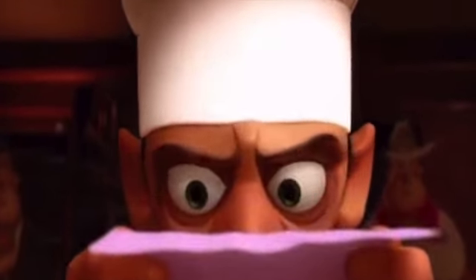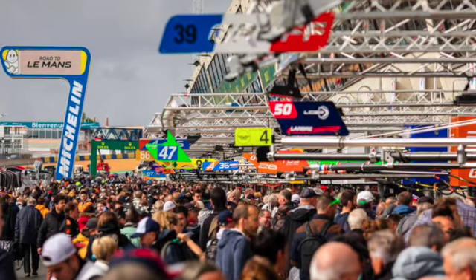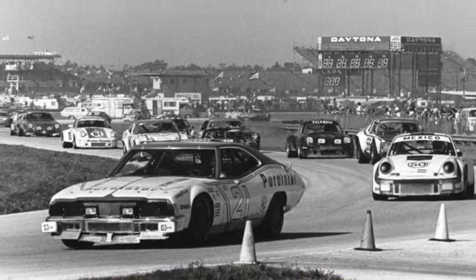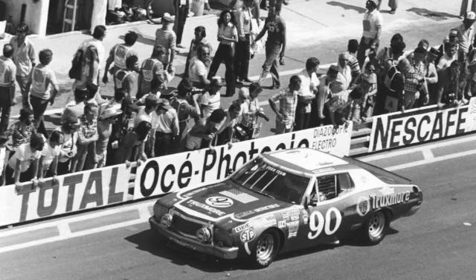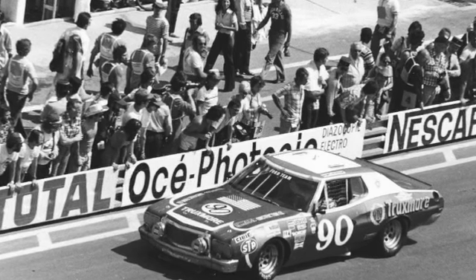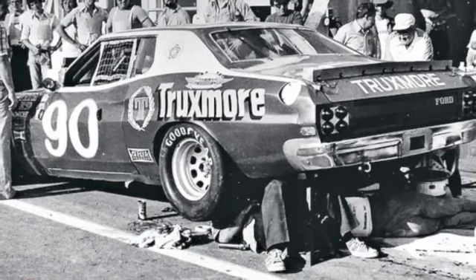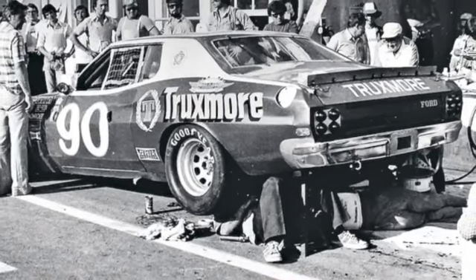While that just sounds absolutely ridiculous to pretty much anyone that knows the sport of racing, it's actually happened before. In the 70s, there were a few NASCARs — I think it was a Ford and then maybe a Dodge — that were entered, and I don't know if either of them finished, but it was kind of cool to see that back in the day.